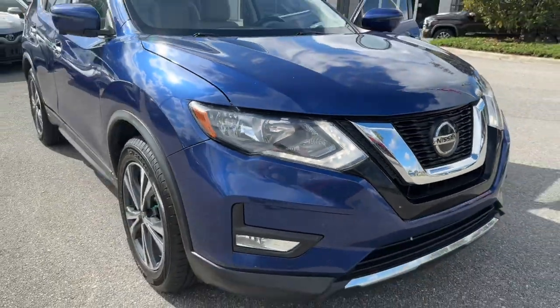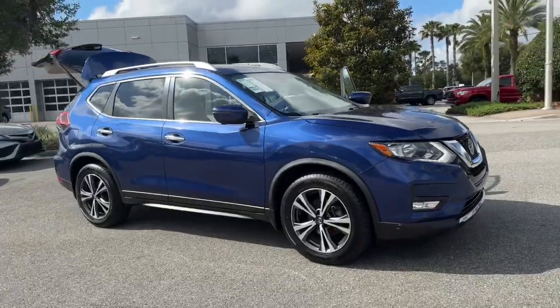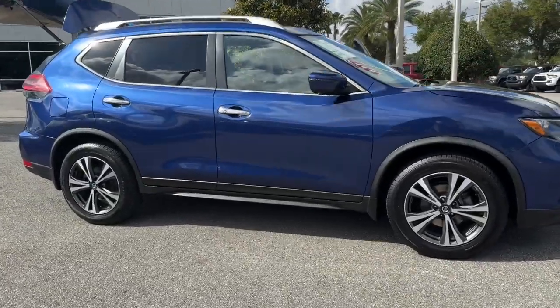Get acquainted with the 2019 Nissan Rogue. With less than 70,000 miles on the odometer, this vehicle provides excellent value.